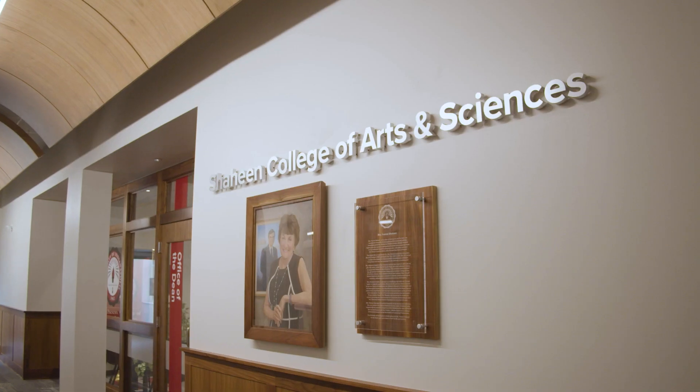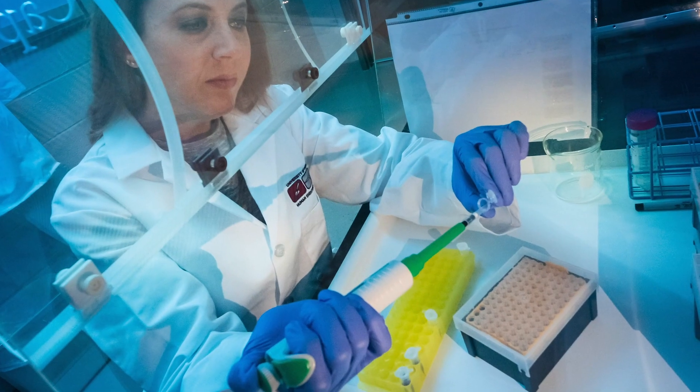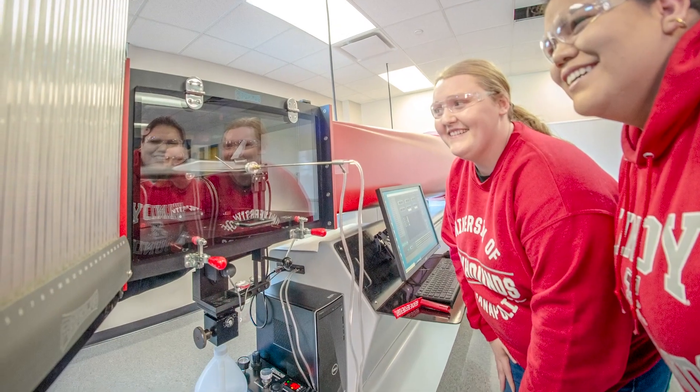Here in Good Hall we have our Shaheen College of Arts and Sciences which includes majors in the Fine Arts, Humanities, and Sciences. Although the departments are in this building, they also are spread across campus in different buildings as well.